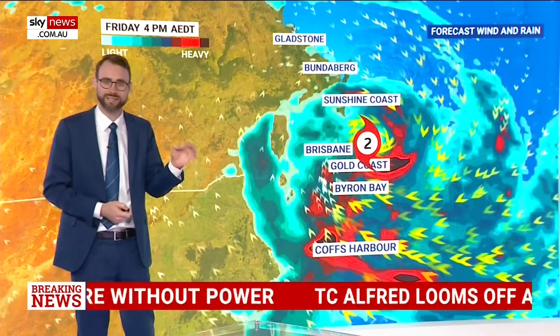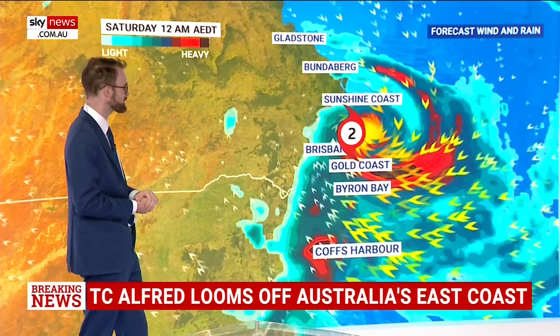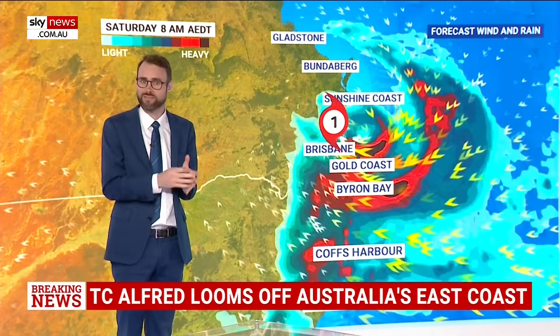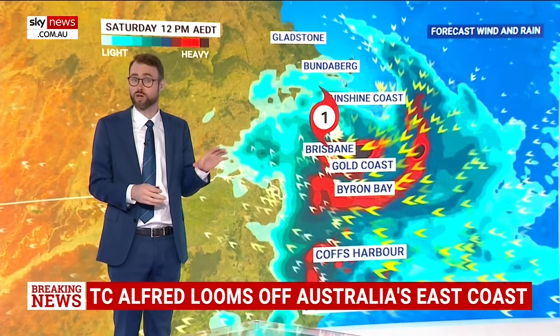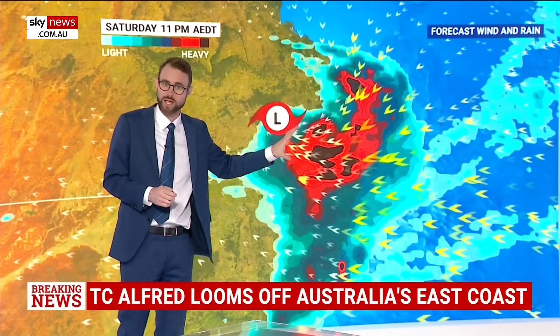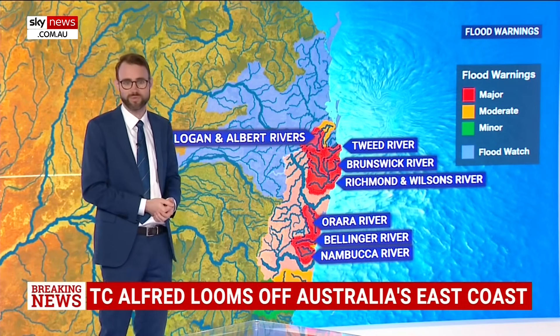But in terms of the rainfall, we're still anticipating a lot more wet weather to come with this system as it likely makes landfall overnight tonight into tomorrow morning. And the heaviest rain, particularly for Brisbane and the Gold Coast, will probably be tomorrow. So there's still a long way to go in terms of the rainfall for this event and therefore a long way to go in the flooding situation.